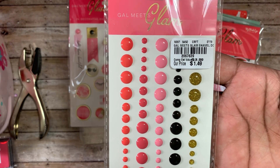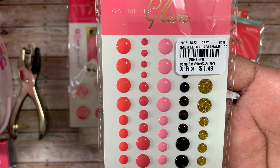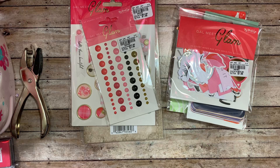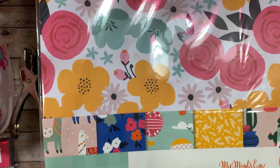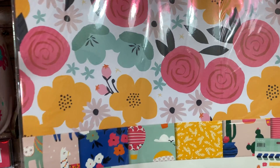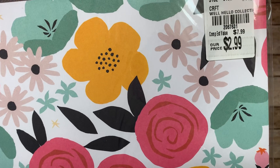I also picked up these enamel dots — the number is 2067639 and these were a dollar forty-nine.